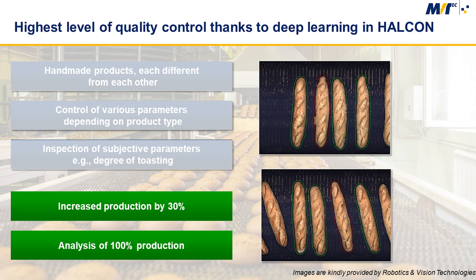These difficulties could be overcome with the help of HALCON using a combination of classical as well as deep learning based tools. For example, the individual products are detected by means of a deep learning approach. Objective parameters such as size metrics are measured using 2D and 3D metrology operators, whereas subjective parameters such as the degree of toasting were assessed with a deep learning classification.